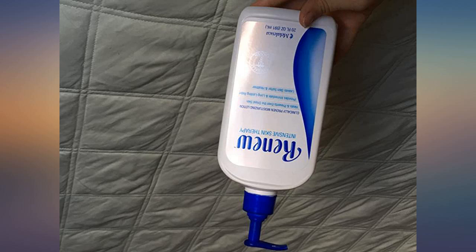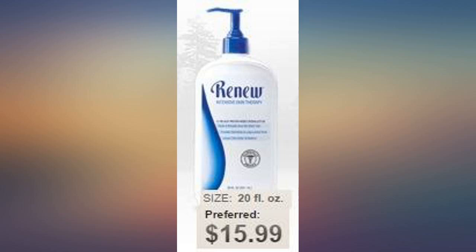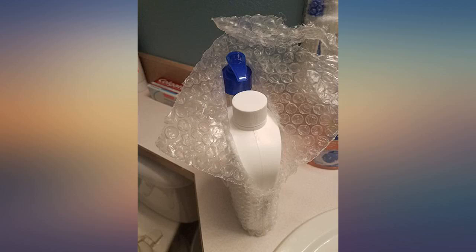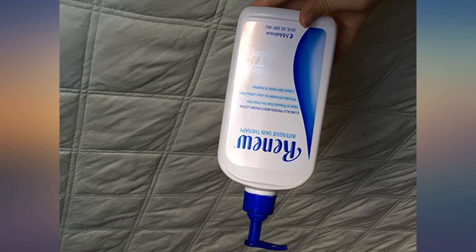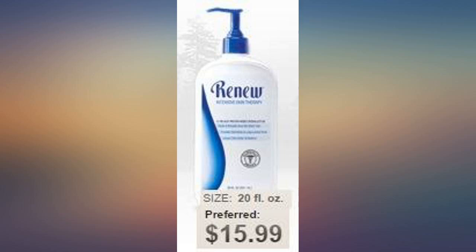My wife has tried a truckload of remedies to control her eczema, and this is the only product we have found to do so. It seems a little pricey until you discover how well it works. You can buy it cheaper directly at Melaleuca.